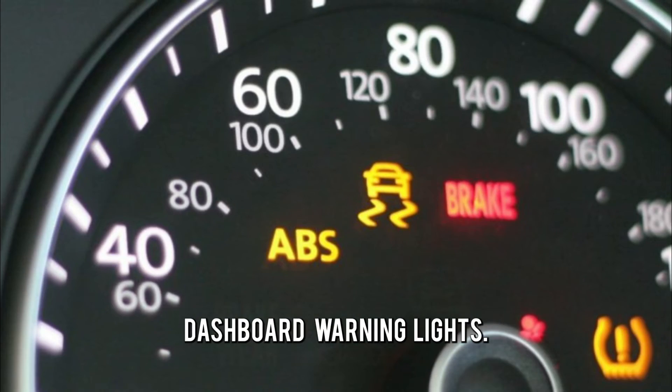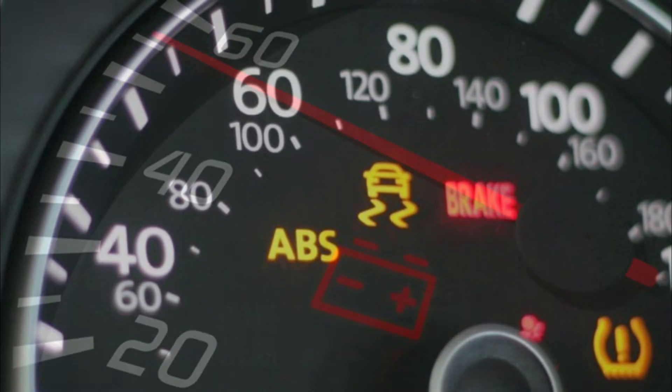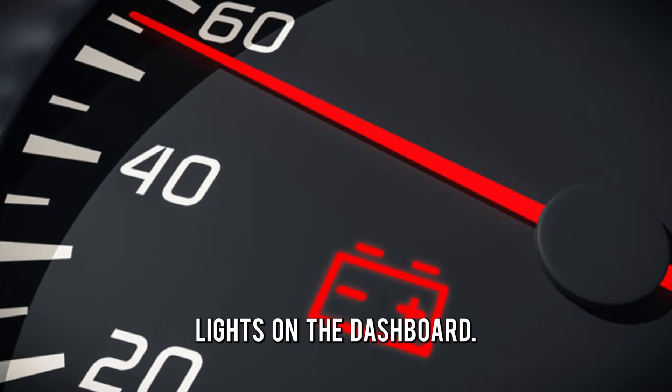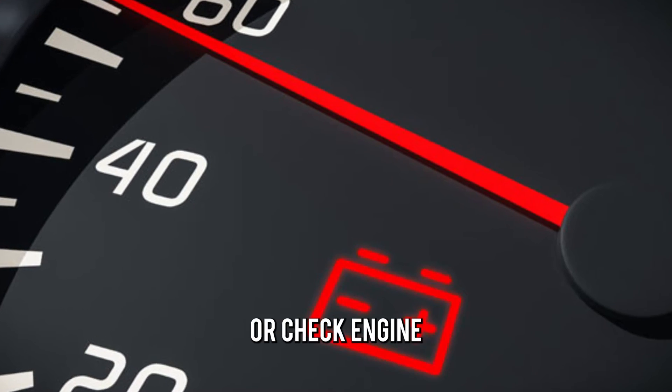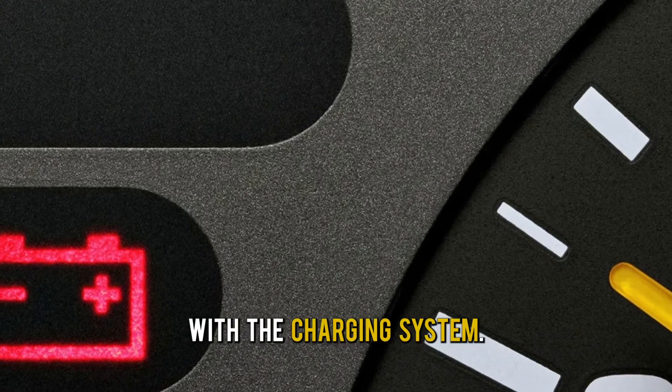Number three: dashboard warning lights. If the voltage regulator is not working correctly, it can trigger warning lights on the dashboard. The battery or check engine light illuminates to indicate an issue with the charging system.